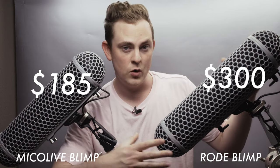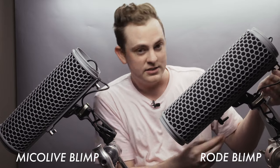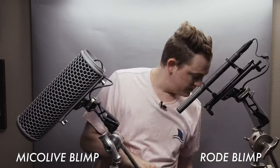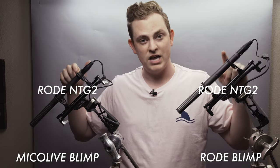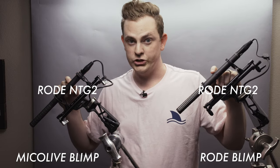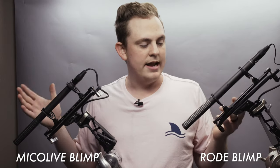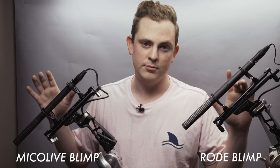So is the Rode blimp windshield worth twice the price? They are almost identical when it comes to their form factor — so far they're looking pretty much the same. They each have these little twist locks on the bottom. For comparison purposes I'm actually using the exact same microphone on both of them — it's the Rode NTG2. I will be doing some audio tests later in the video, so stick around. I'm not testing the actual performance of the Rode NTG2, but just how well it performs with the blimp and how it does with wind and that kind of stuff.